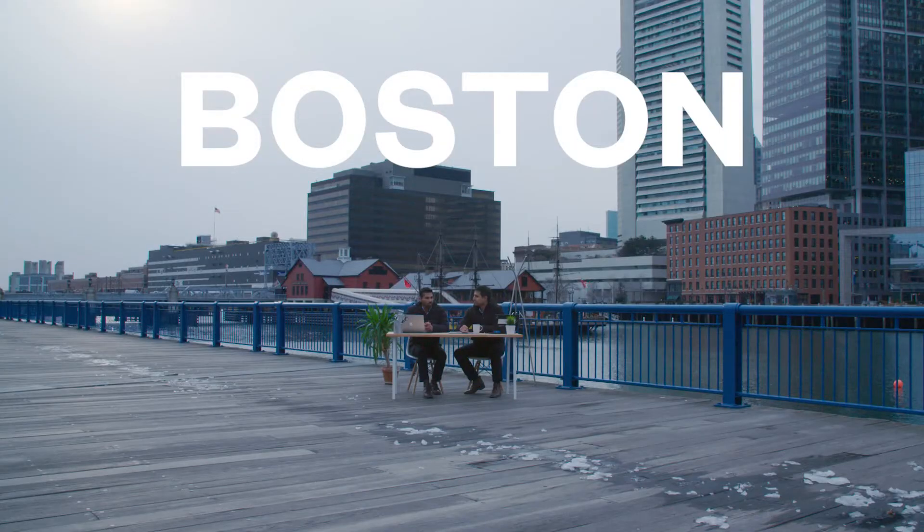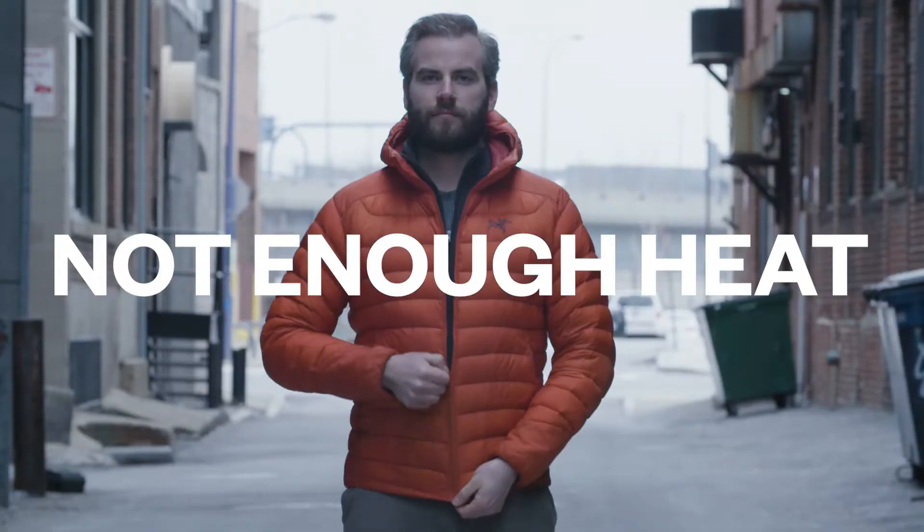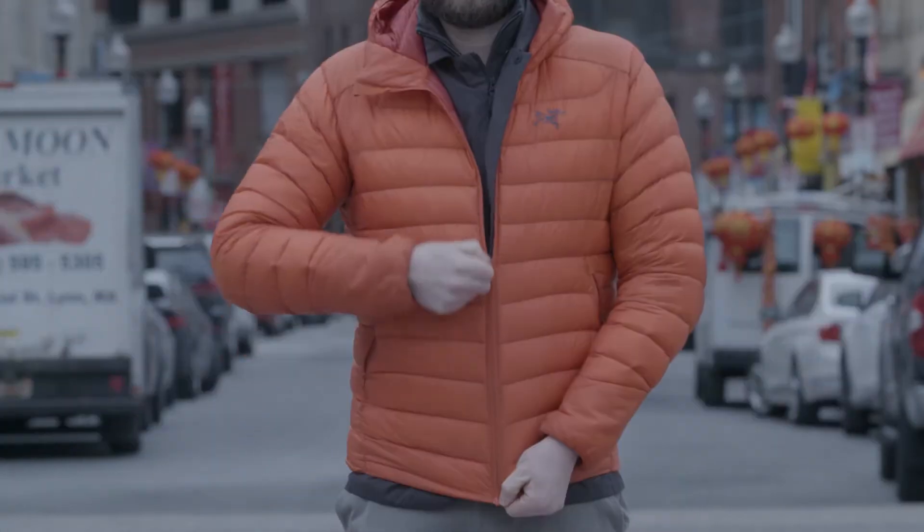Hi, I'm Gihan, and this is Amon, and we started Ministry of Supply about five years ago right here in Boston. So we know a thing or two about being cold all the time. We tried everything — puffy jackets, tons of layers — and none of it worked. So we decided to invent something better and much warmer.